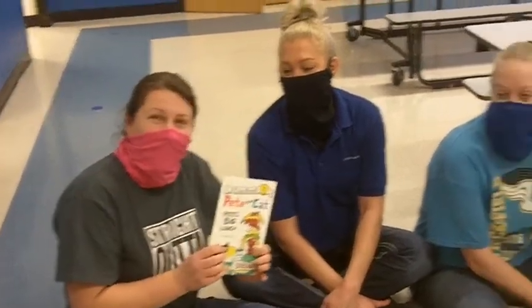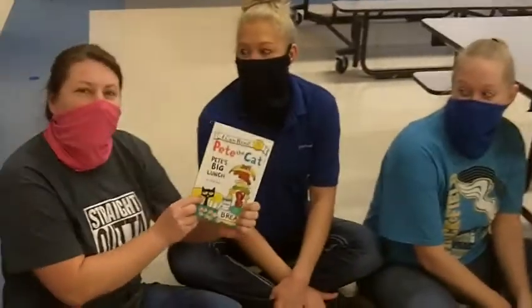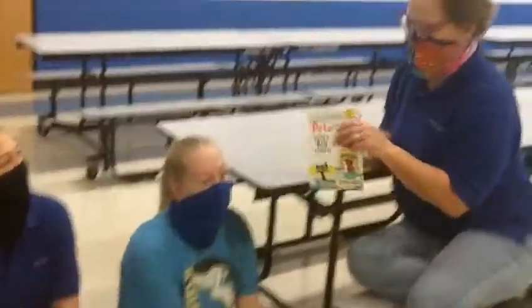Hi, this is the wonderful lunch ladies down here in your cafeteria. We're going to read Pete the Cat, Pete's Big Lunch. Here you go, Gail. Thank you.